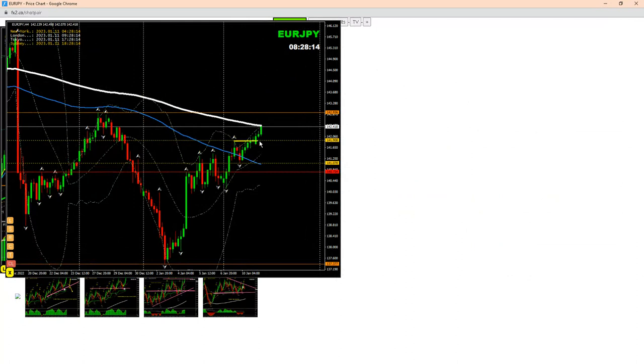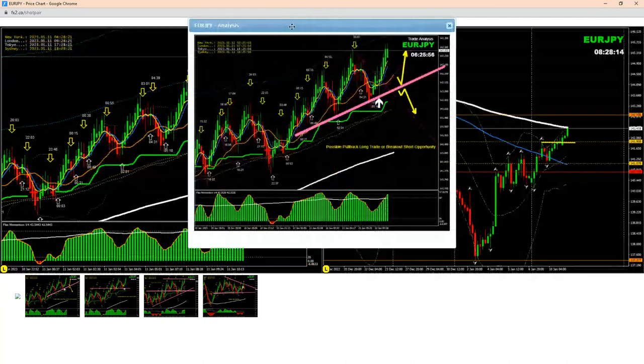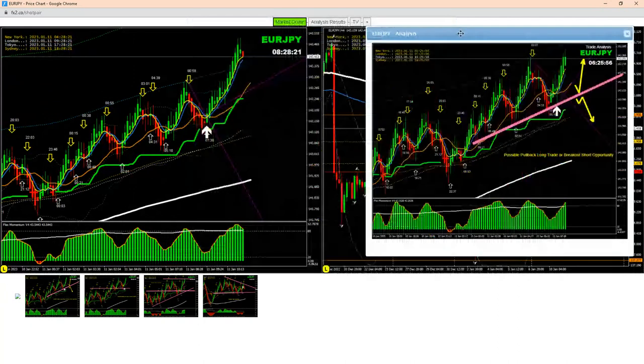If you look at the price, it broke this previous high, and what we were expecting here was another pullback. So this morning, just before the London open, we explained to traders to look for another pullback around this level, which you can see here.